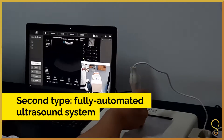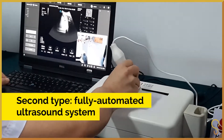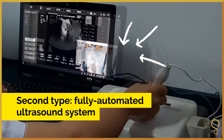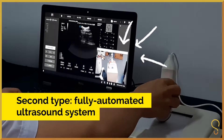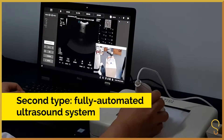It consists of a probe. This equipment has not obtained approval from China's Food and Drug Administration, so we only use a model. We cannot use it on a person yet.